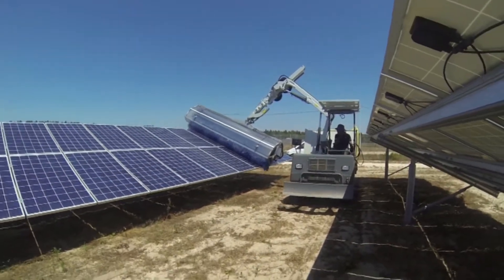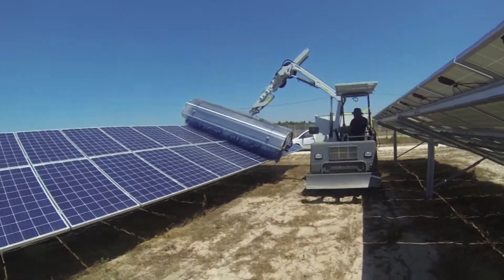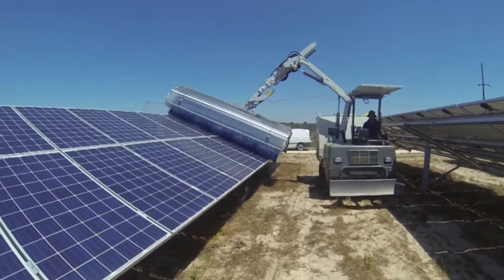Today, we have 10 machines working in six countries with 200 months of field testing, and the results look great.